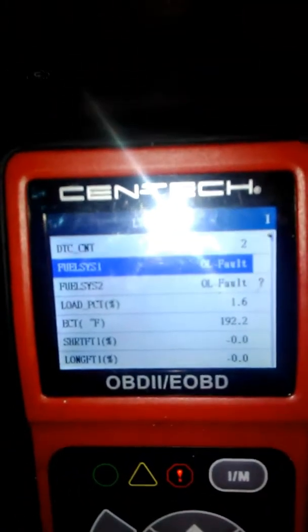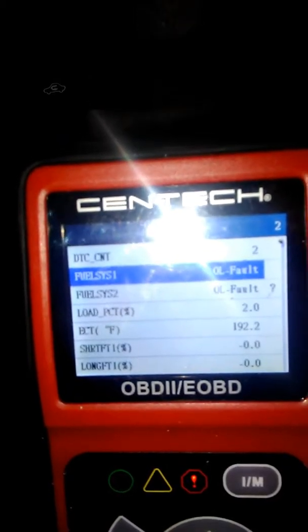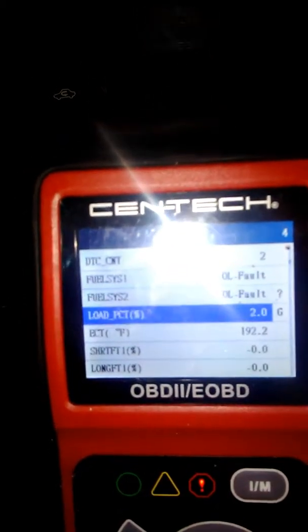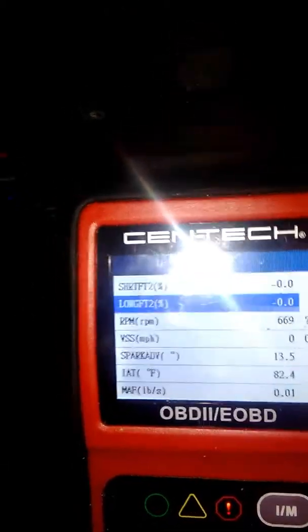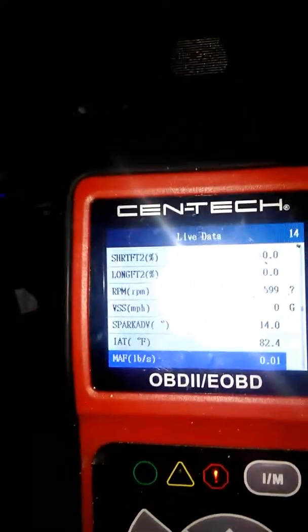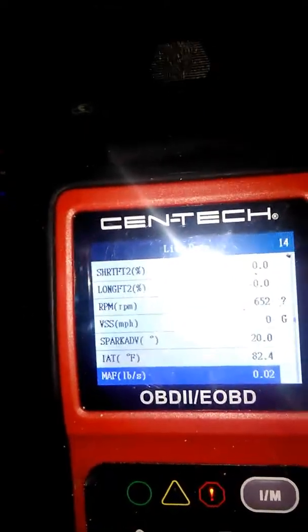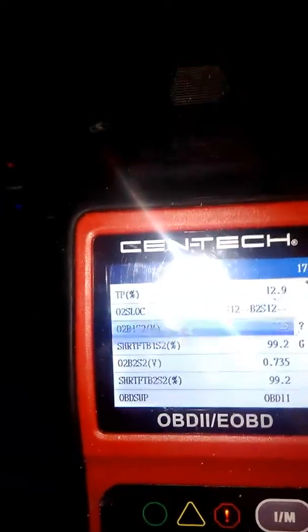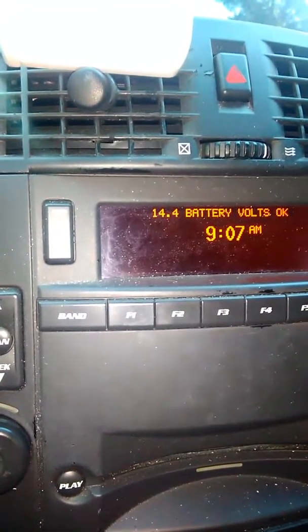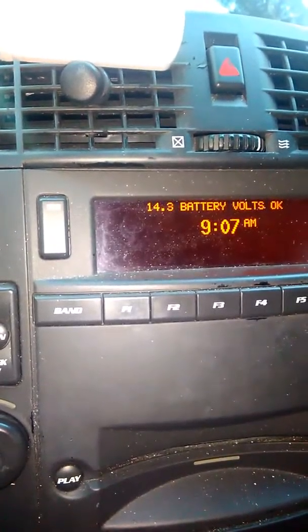I'll go ahead and show you some of this data. It says it's stuck in open loop and I'm not giving it gas at all, so no idea on that. Something that's weird to me is the MAF is set at 01, so I might go ahead and change that next. Other than that, everything doesn't look too bad as far as I can tell, comparing to other forums online. The car's voltage sits roughly around 14.